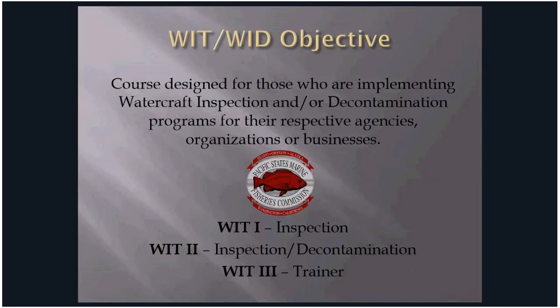The WIT training comprises review of the student curriculum by PowerPoint presentations and practicing the protocols of inspection and decontamination to enhance skills. Hands-on training is critical for an effective boots-on-the-ground team — 90% of retaining these skills is by doing them. The Pacific States Marine Fisheries Commission offers three trainings: WIT 1 is inspection, WIT 2 is inspection and decontamination, and WIT 3 is trainer training.